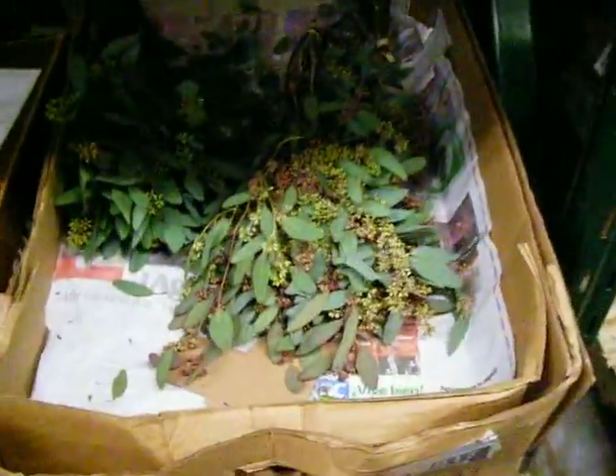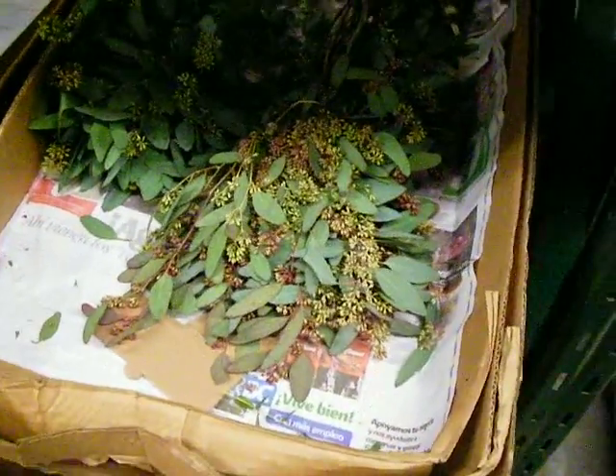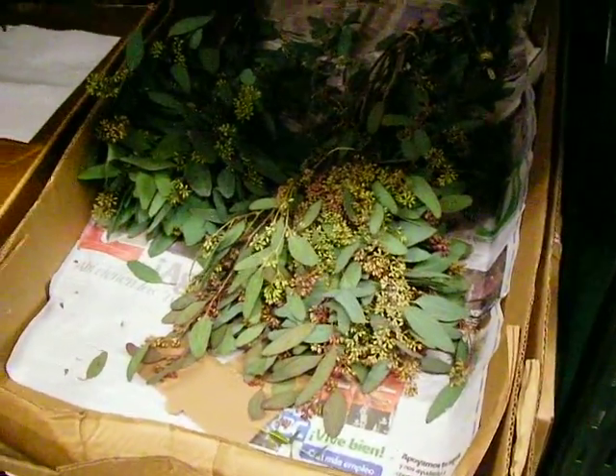Also our seeded eucalyptus — you can see our seeded, it's got some really really full seeds on it. Oh my gosh, there's just so much product to show you.